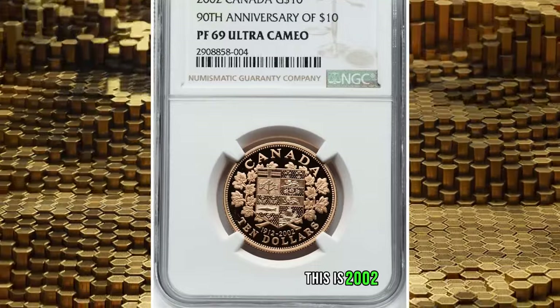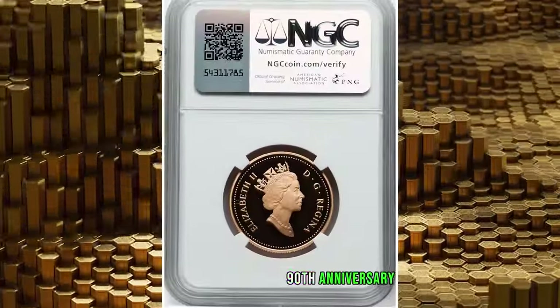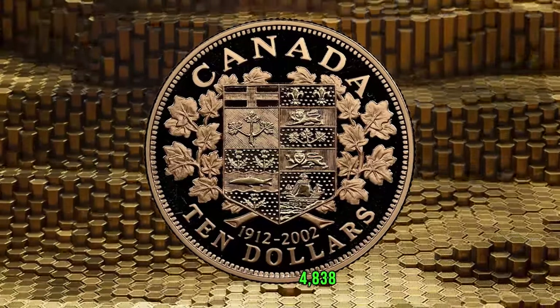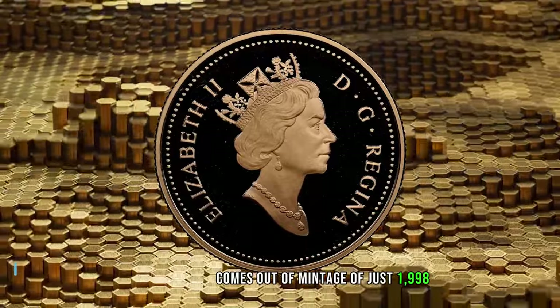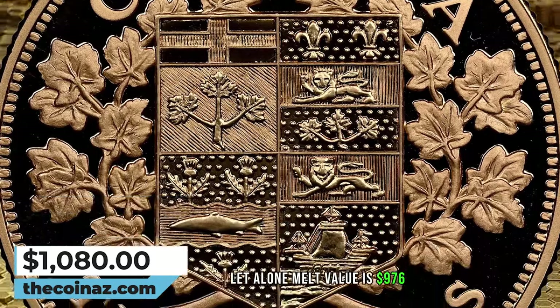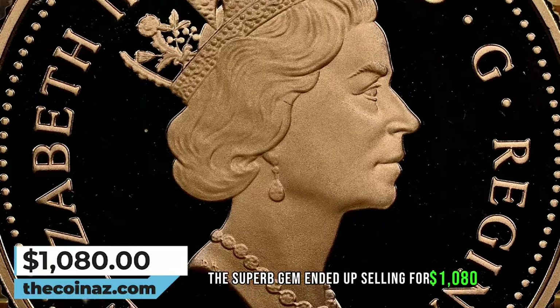This is a 2002 Elizabeth II gold proof First Canadian Gold Coin 90th Anniversary $10 from Canada, graded as PR69 Ultra Cameo by NGC. Actual gold weight is 0.4838 ounces, from a mintage of just 1,998 coins struck by the Royal Canadian Mint. The melt value alone is $976.31. This superb gem ended up selling for $1,080.